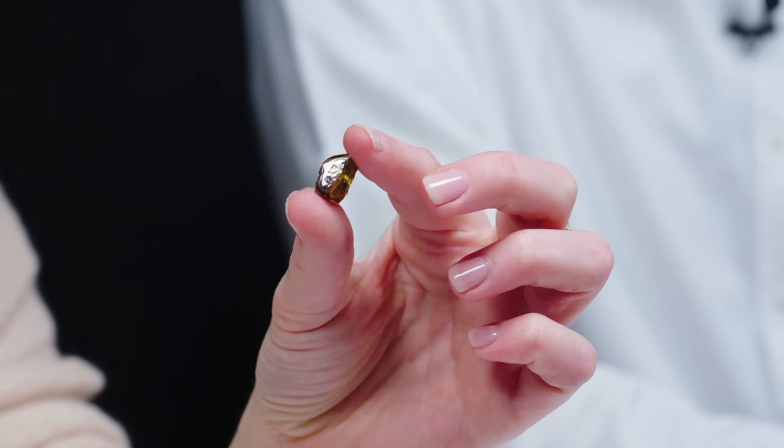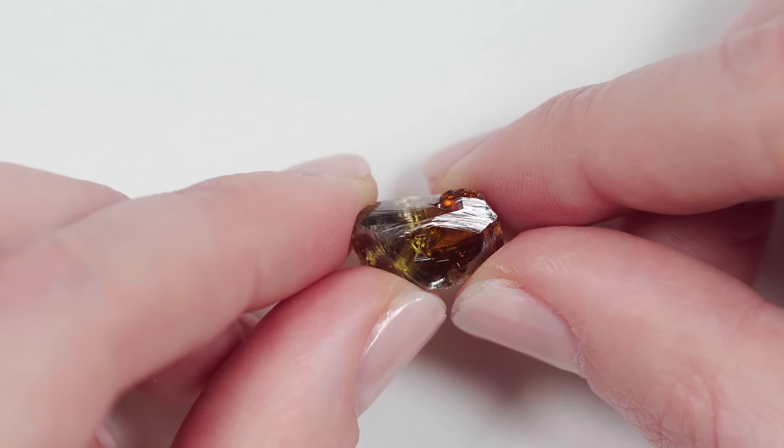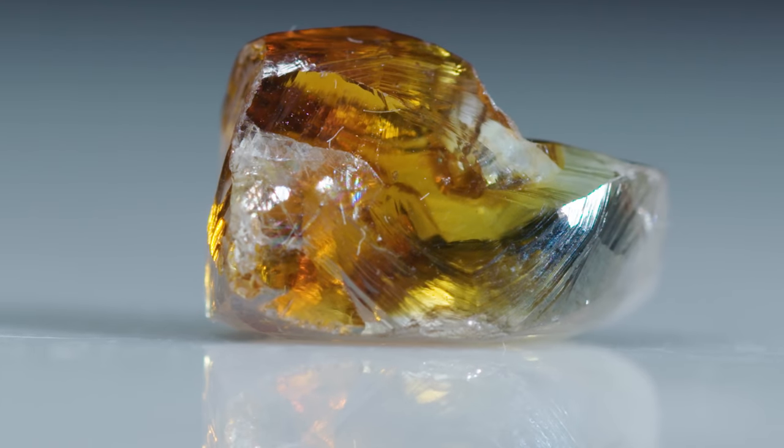Another bicolor. Yeah. This one is from Russia. It's large — it's an 11-carat stone. You can see orange, yellow, green. And again, a stone like this is just too special in its rough form to manufacture. You can't facet that. No, no.